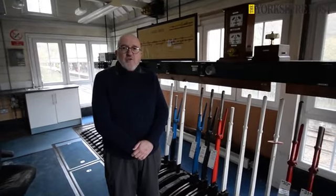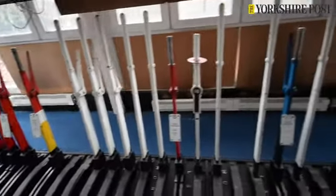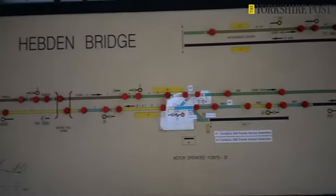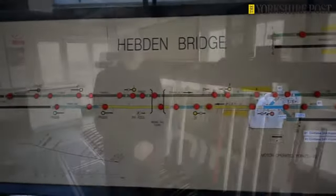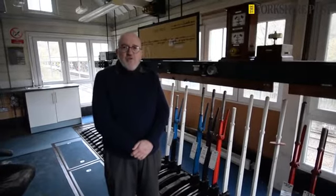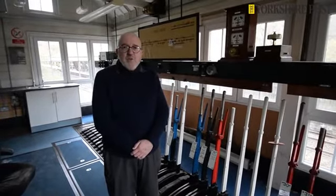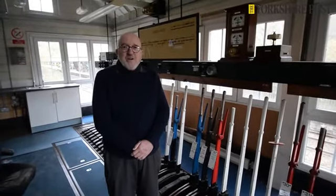We now have funding in place, and the plans for the signal box are that the top story, which still has all the original signal equipment, will be renovated and turned into a heritage facility for the use of local schools, universities, etc., and will be open to the public several times each year. We also have plans for a significant online presence discussing the historical significance of transport links in the Calder Valley, and there will also be a computer simulation in the signal box so that people can pretend to be a signalman in the past.